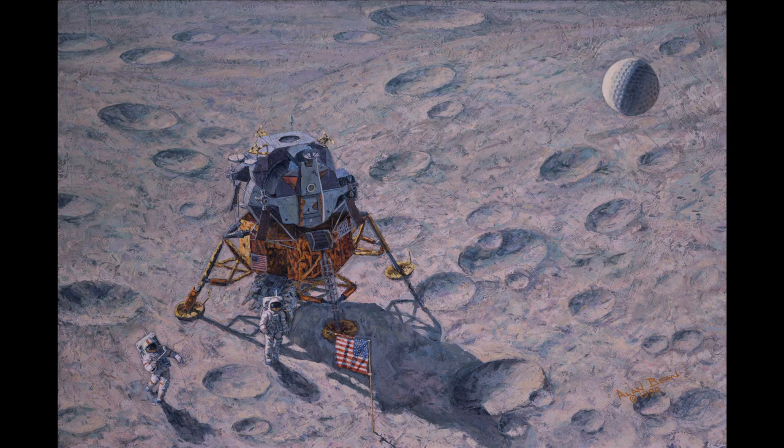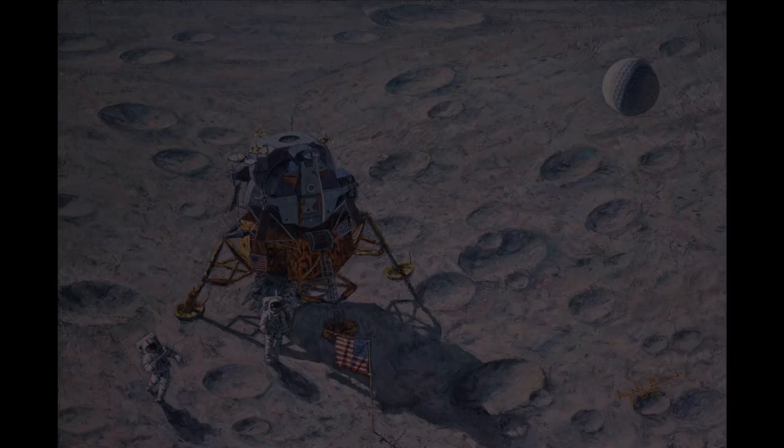When you hit that ball in one-sixth gravity with the vacuum of space, it's going to go four or five times farther than it does on Earth, and with the small diameter of the moon, it will easily go out of sight.